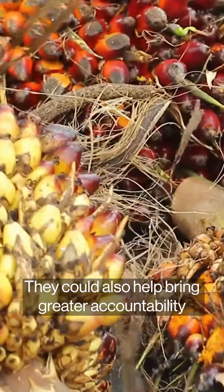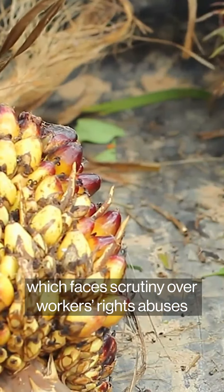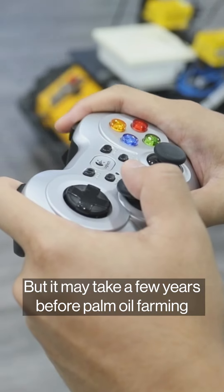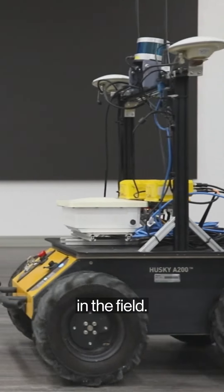They could also help bring greater accountability to the palm oil sector, which faces scrutiny over workers' rights abuses and deforestation. But it may take a few years before palm oil farming is fully mechanized, as these prototypes are still being tested in the field.